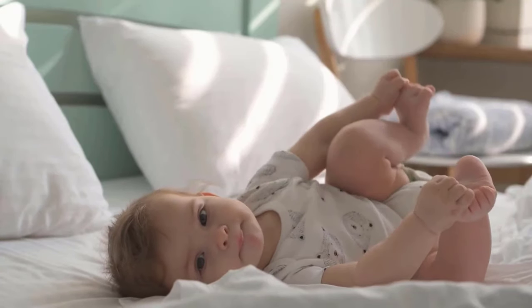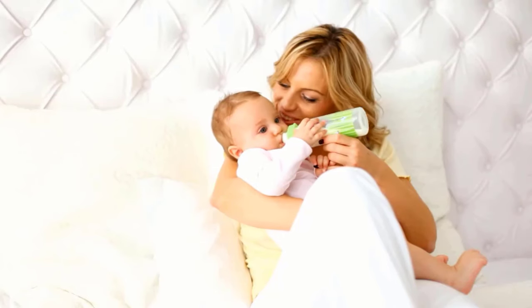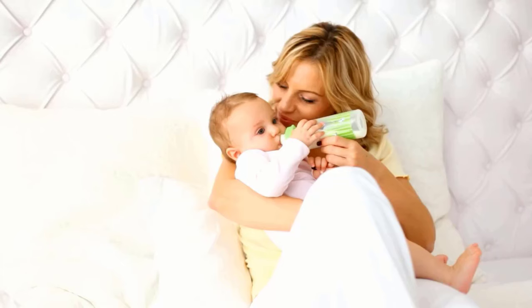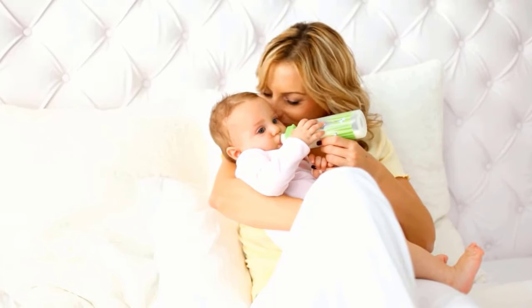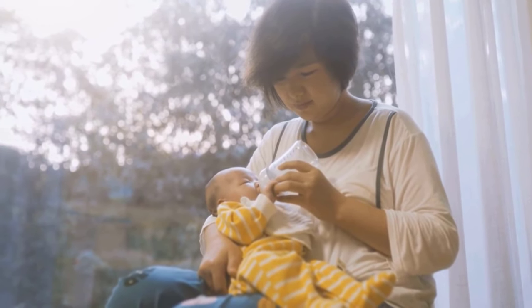All babies are different, so your baby will know how much milk they need. Some want to feed more often than others. Just follow your baby's lead. Feed your baby when they seem hungry and do not worry if they do not finish the bottle.